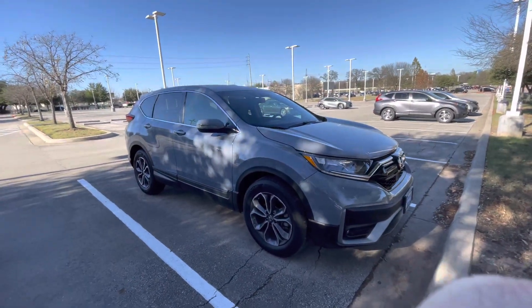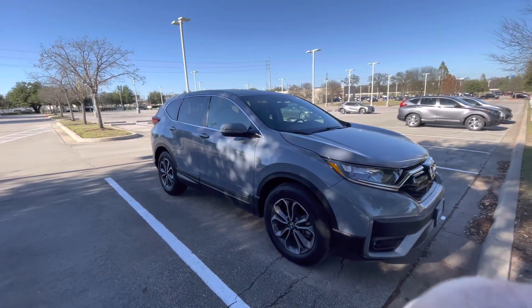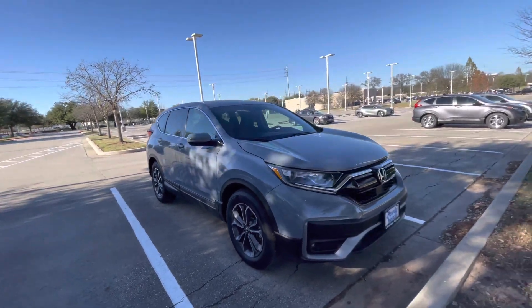Hello, this is Mohammed Sharif from Hari Honda of Austin. I was just reaching out to you to show you what we have here in stock today.